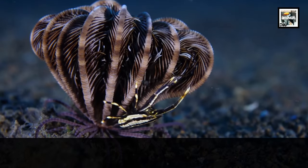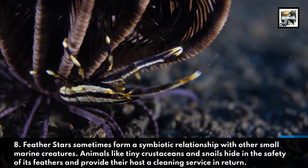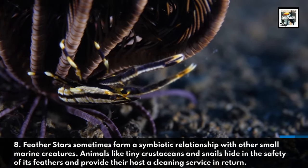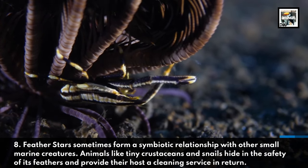Feather stars sometimes form a symbiotic relationship with other small marine creatures. Animals like tiny crustaceans and snails hide in the safety of its feathers and provide their host a cleaning service in return.